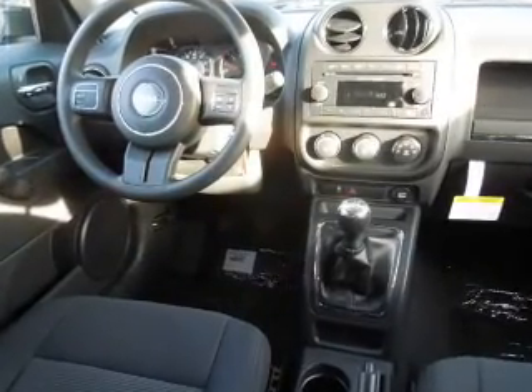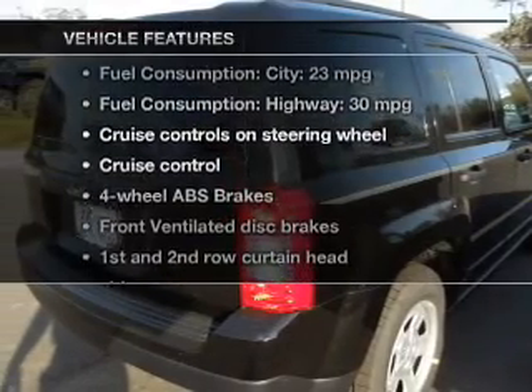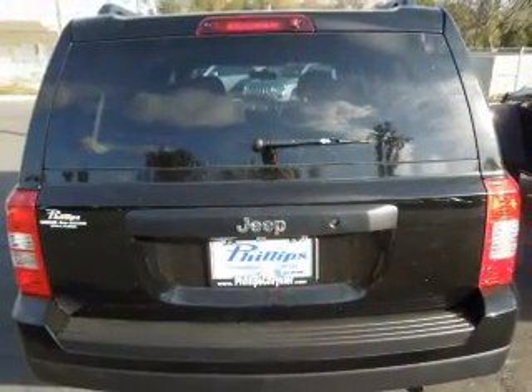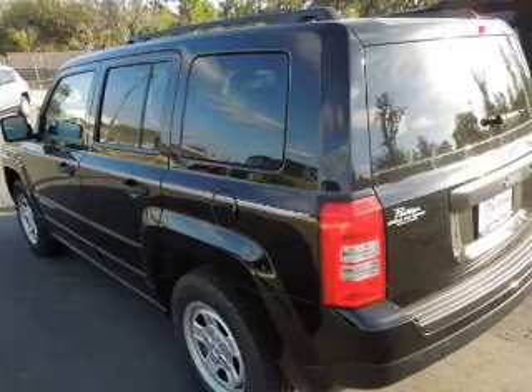The anti-lock braking system will help deliver you safely to your destination. Plus, enjoy these notable features that are included in this vehicle: cruise control, an AM-FM stereo with a CD player, power steering, an adjustable tilt steering wheel, and air conditioning.